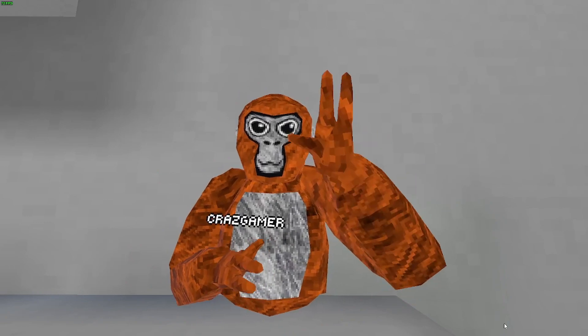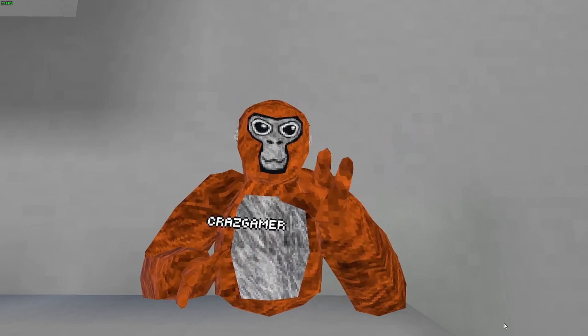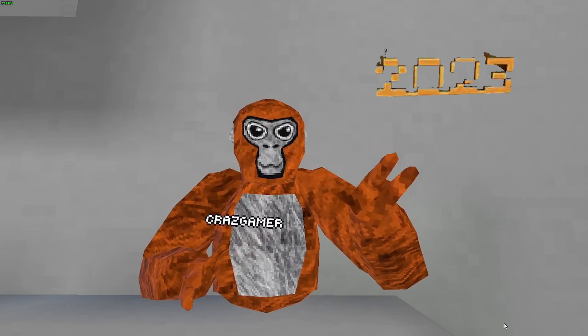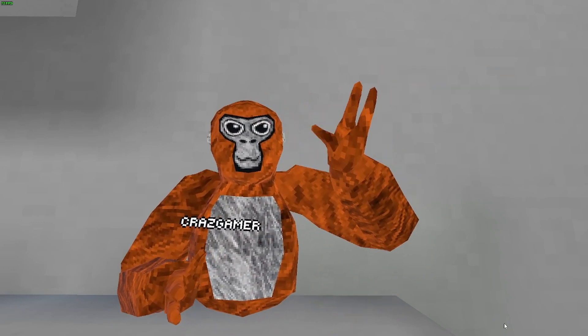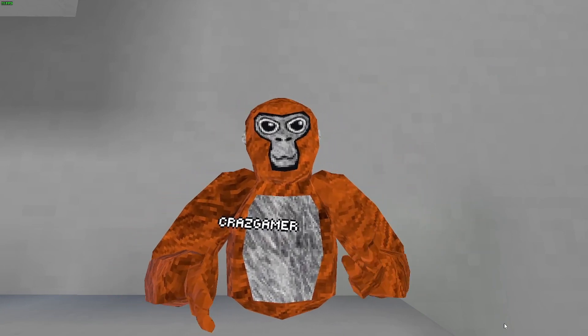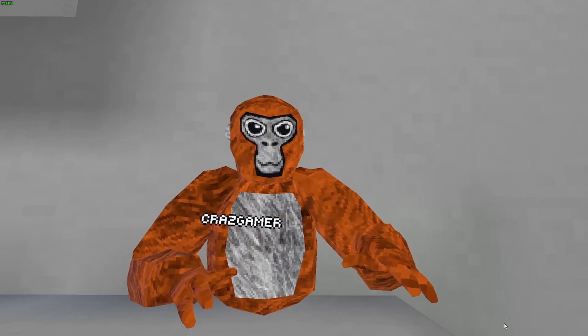Now we're getting into the Top 3 rarest Gorilla Tag cosmetics. Number 3 is going to be the 2023 glasses. They were available on the 2nd floor in Gorilla Tag in the shop and they will never come back again.